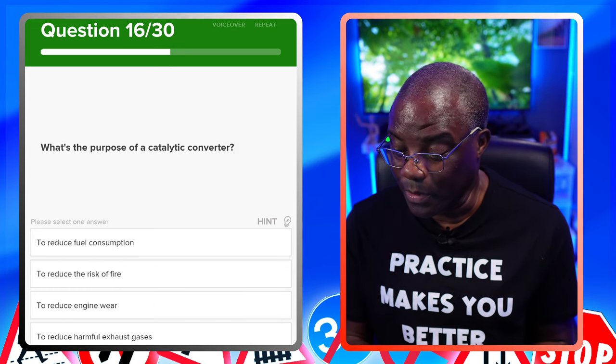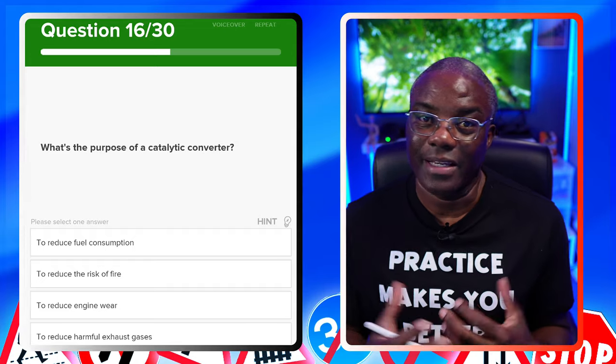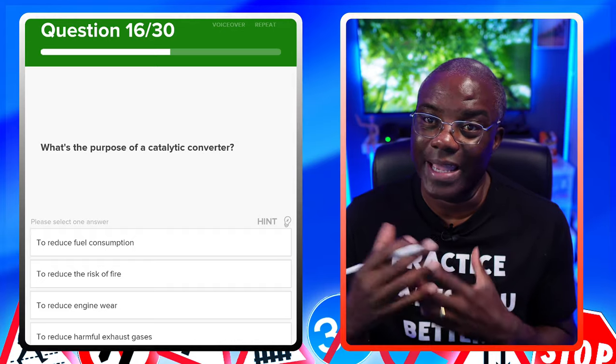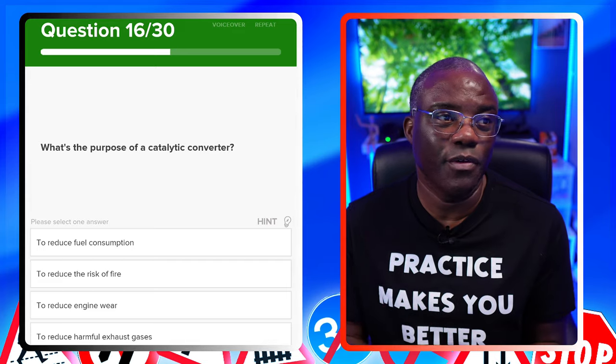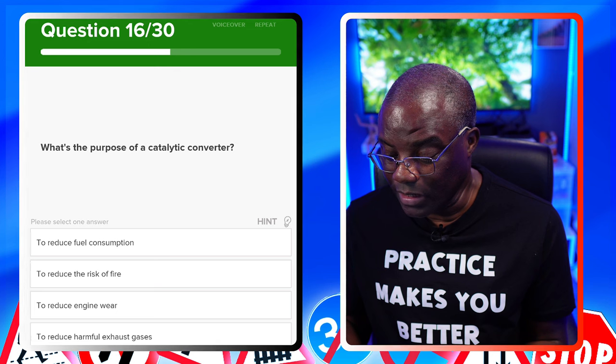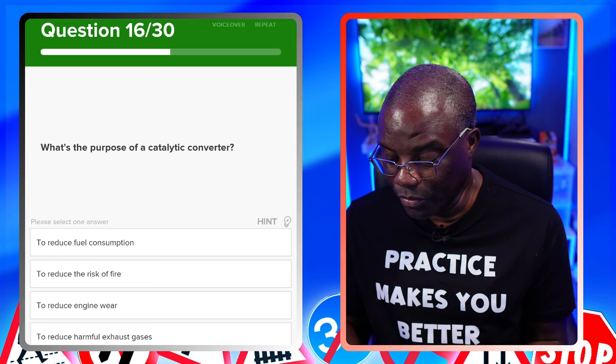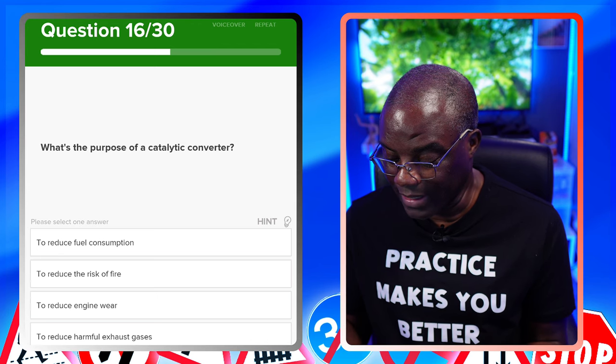What's the purpose of a catalytic converter? If you remember from the previous question, a catalytic converter is on the exhaust system — it cleans up the gases before emitting them into the environment. To reduce fuel consumption? No. To reduce the risk of fire? No. To reduce engine wear? No. To reduce harmful exhaust gases? Yes.